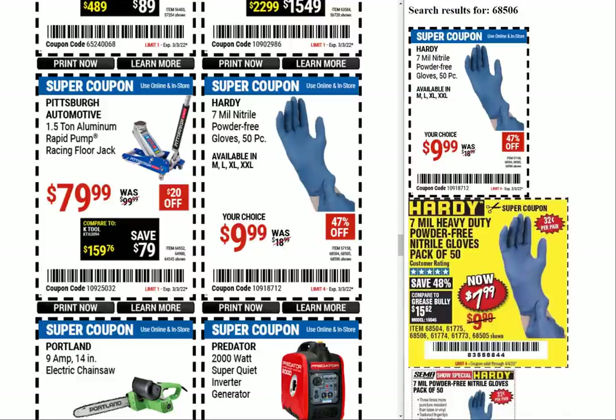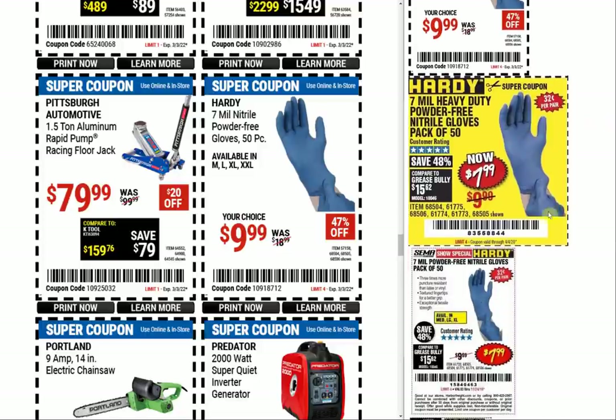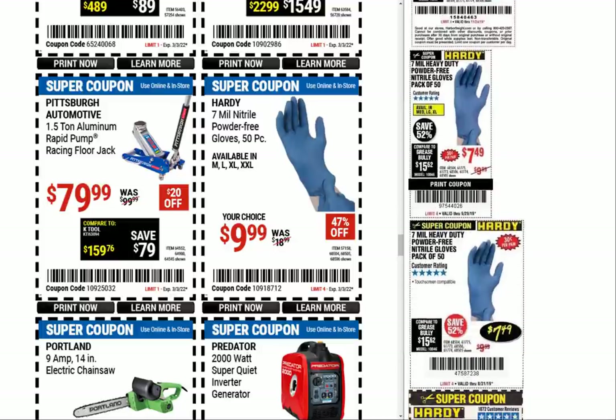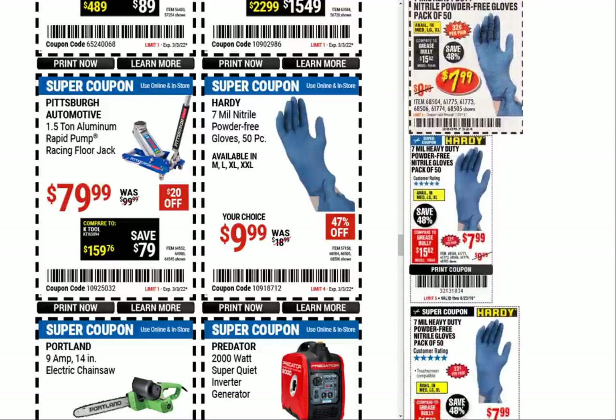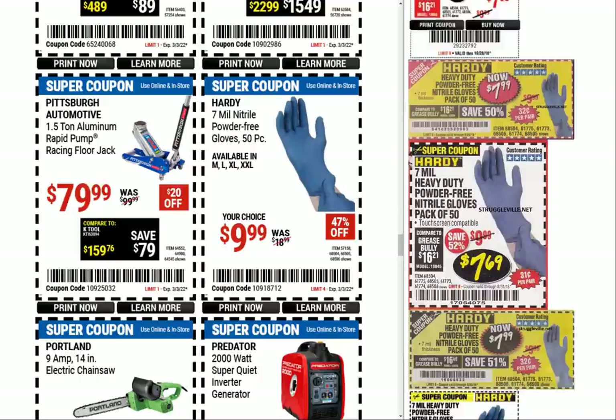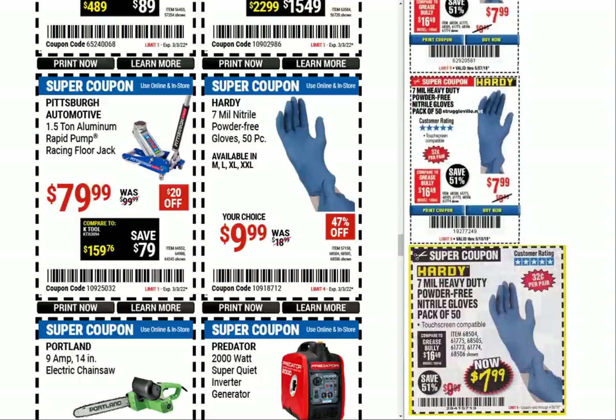Oh man, I didn't think we'd see the day — look at the price on the gloves. For the longest time they were way up around $18.99, but now we get a coupon for $9.99. Not completely back to where it was, but we can smell it — we had $7.49, $7.99, and even a $5.99 at one time. We're getting close.